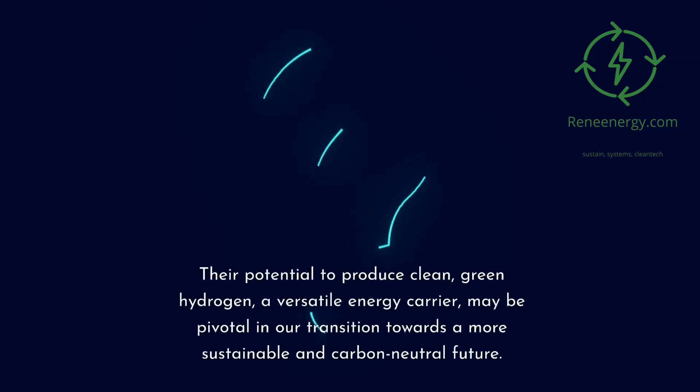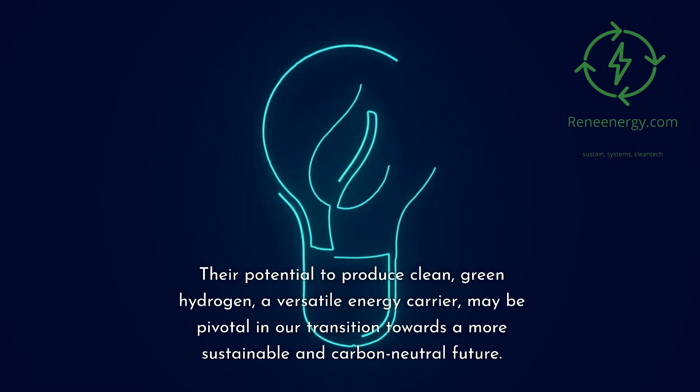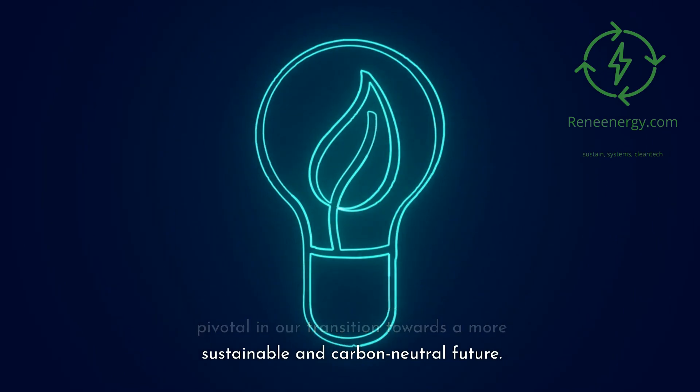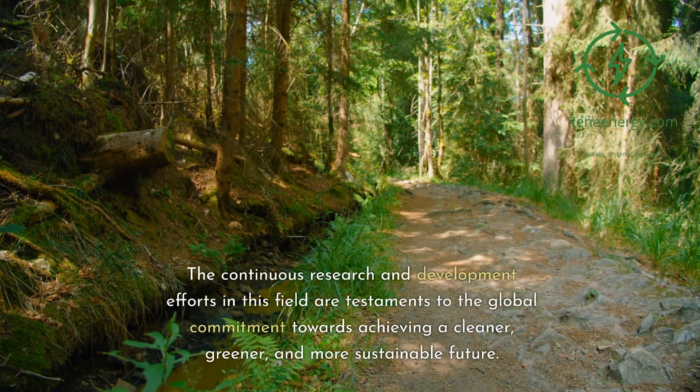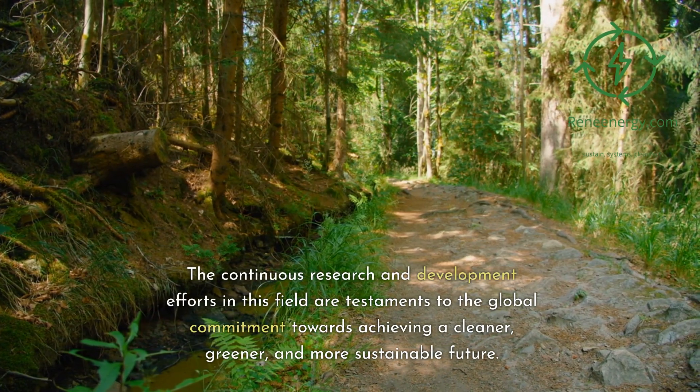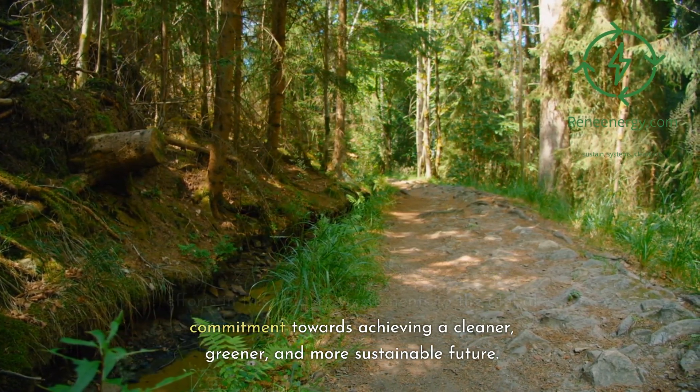Their potential to produce clean, green hydrogen — a versatile energy carrier — may be pivotal in our transition towards a more sustainable and carbon-neutral future. The continuous research and development efforts in this field are testaments to the global commitment towards achieving a cleaner, greener, and more sustainable future.